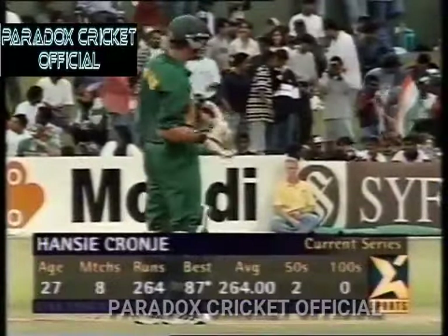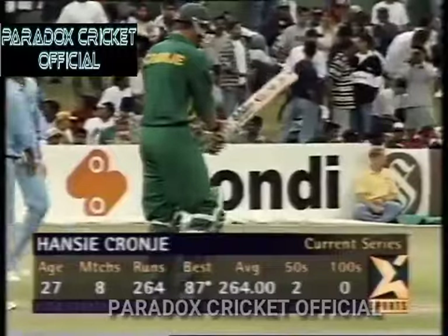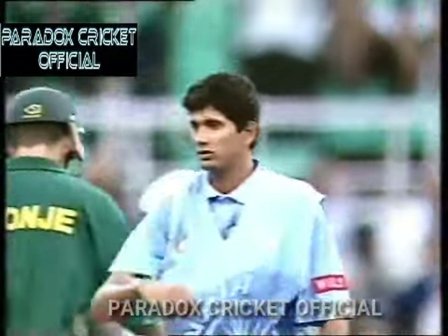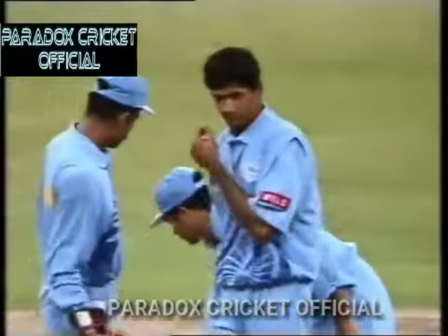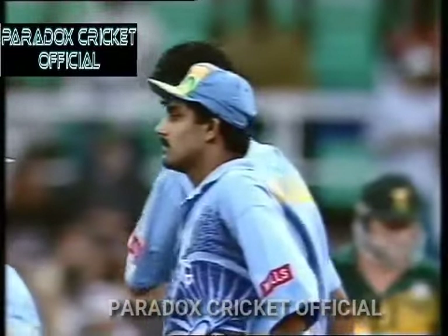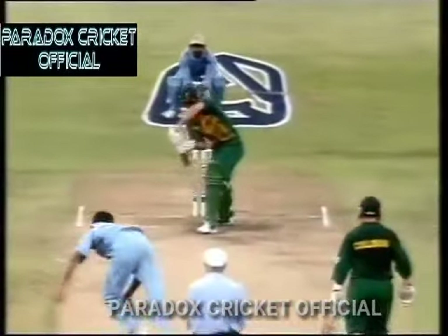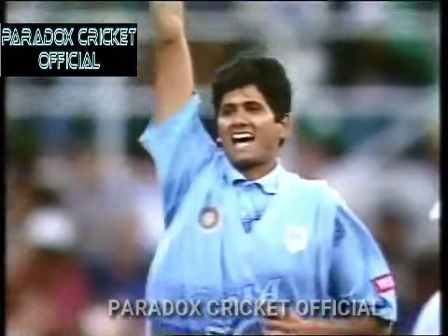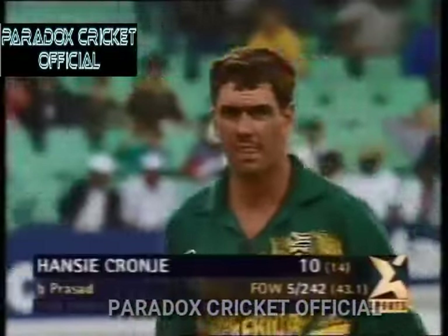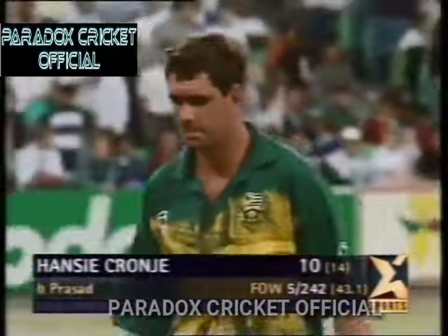South African captain Hansi Kronje is the new batsman — he's already scored 264 runs in this series. Perhaps not for long, because Venkatesh Prasad, coming in for a fresh spell, has knocked back Hansi Kronje's stumps. That's an important wicket. South Africa, of course, have a fairly long batting line-up, but that's a very, very important wicket for India. He just played down the wrong line — as if he got on the Bakerloo when he was meant to get on the Piccadilly.